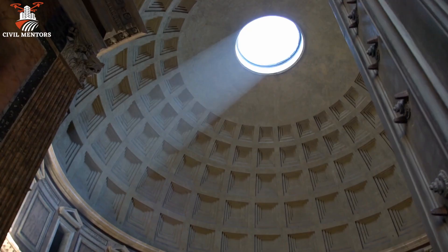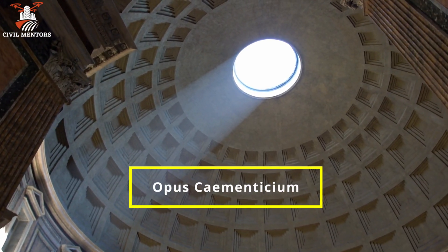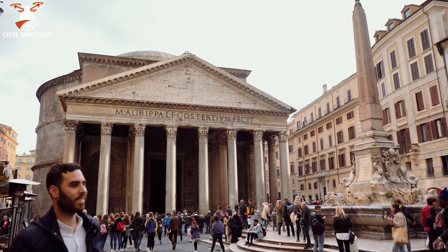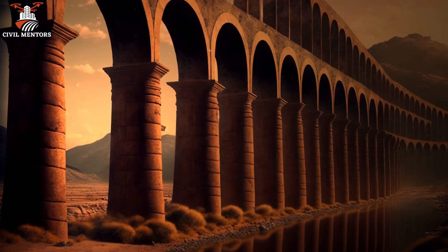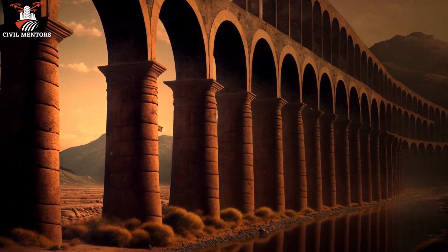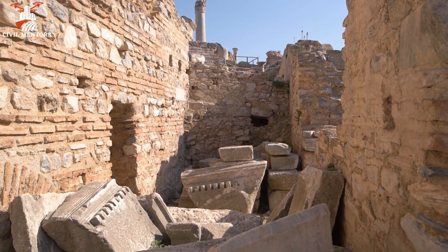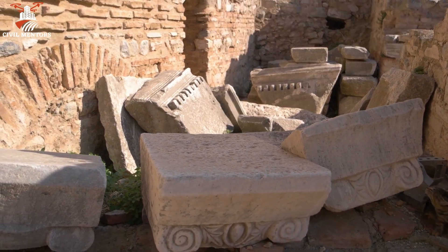So get ready to be amazed by this incredible engineering feat from over 2,000 years ago. Roman concrete, also known as opus caementicium, was a game-changing building material during the Roman Empire. It allowed them to create large-scale structures such as the Coliseum, the Pantheon, and aqueducts that still stand today. To understand what made this concrete so special, we must delve into its origins, ingredients, and production process.